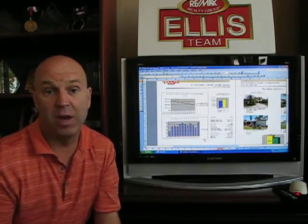Hello and welcome to the Ellis Team Southwest Florida real estate video update. Today we're going to focus on Southeast Fort Myers, which is comprised of zip codes 33912, 913, 967, and 966 — primarily Southeast Fort Myers, also including Gateway and Daniels Parkway South on the east side of 41.